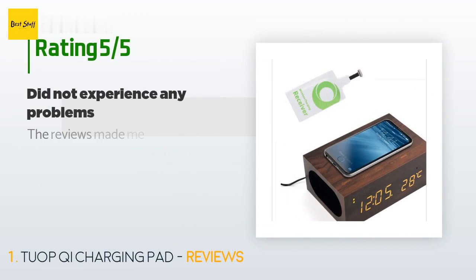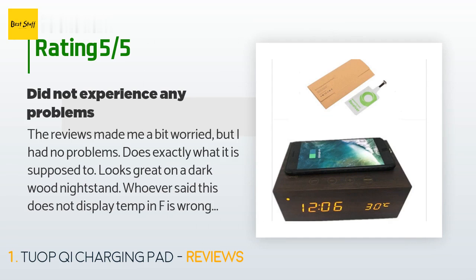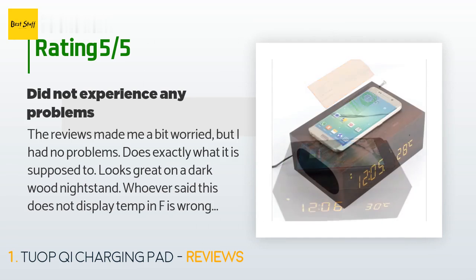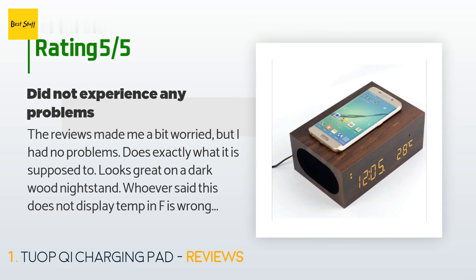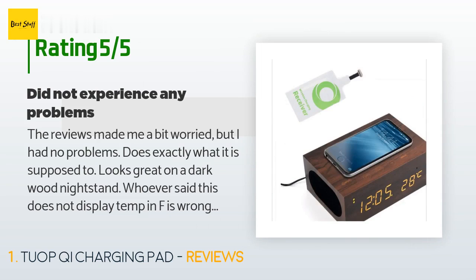There are 13 reviews with an average rating of 3.5 stars for this product. A customer said: the reviews made me a bit worried, but I had no problems. Does exactly what it is supposed to. Looks great on a dark wood nightstand. Whoever said this does not display temp in Fahrenheit is wrong — just read the manual on how to change it from Celsius.